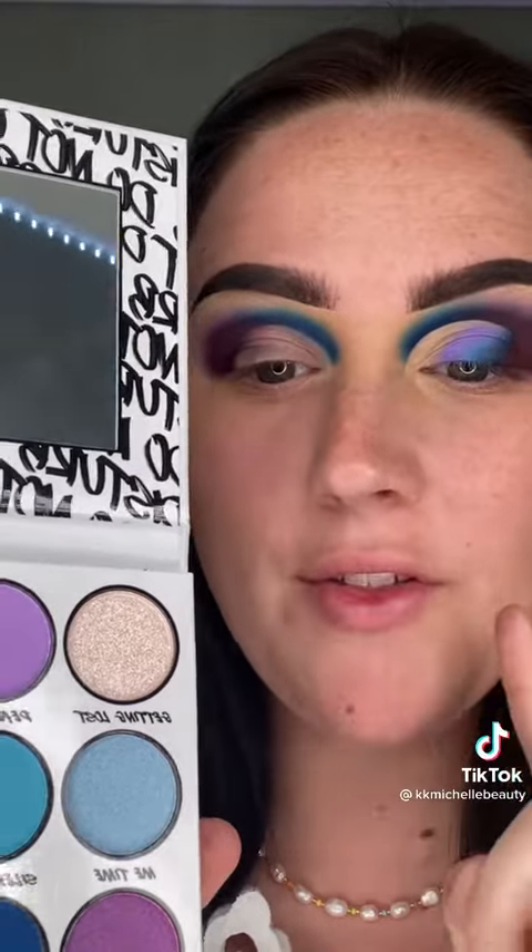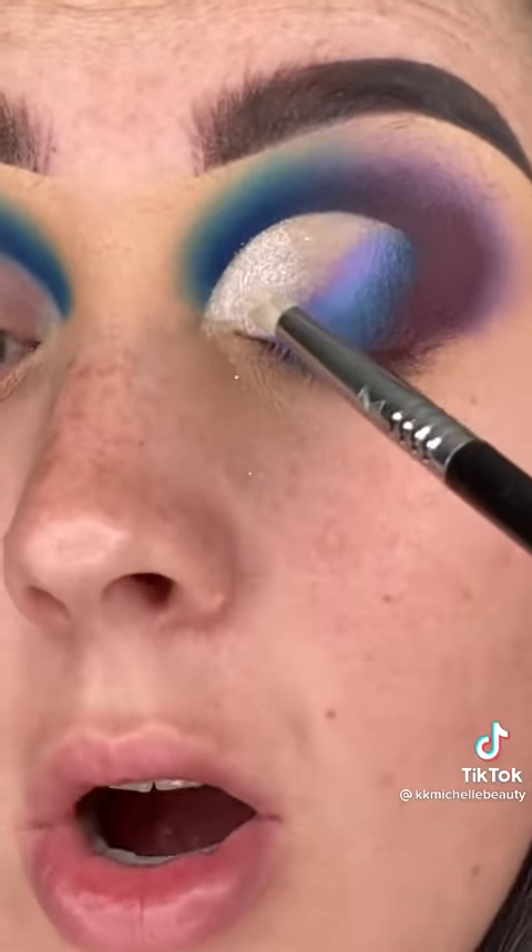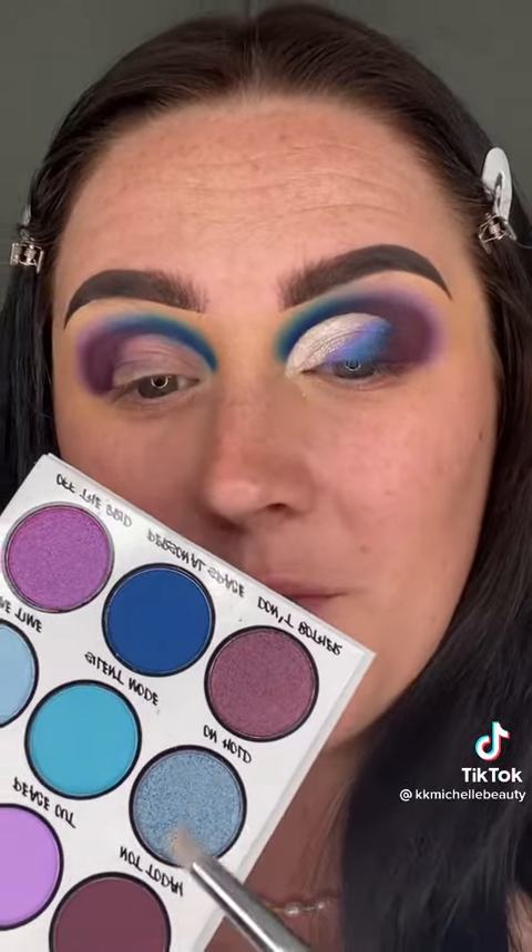Now I want to try out this shimmer. Let's go in with Getting Lost — y'all, look at that shimmer, oh my gosh. Just for fun I'm going to go in with On Hold too. Wow, hello — that is gorgeous.